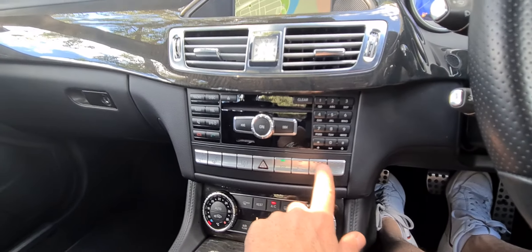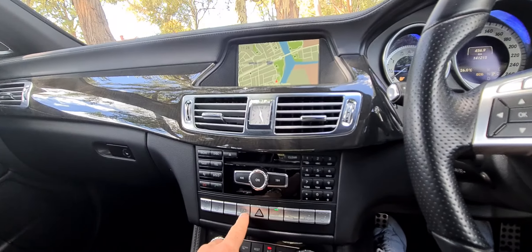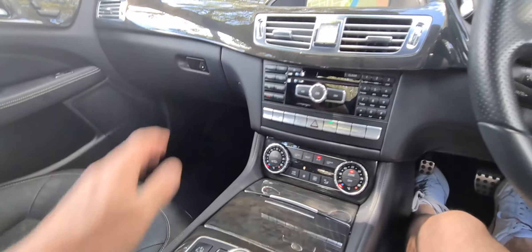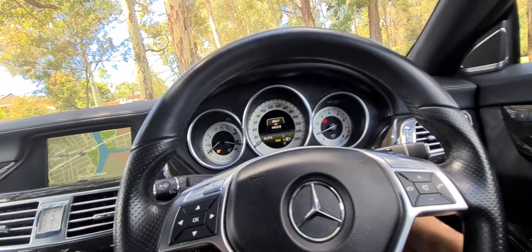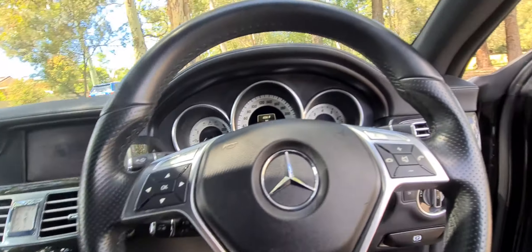Air-conditioned seats, heated seats, eco-stop-start that'll stop the car at the traffic lights to conserve a bit of fuel. Both keys. The timber's lovely. I think this is a fabulous car. It's also recently had all the suspension upgraded — the dealer that we bought it off did that, which is fabulous, because that can be quite expensive.